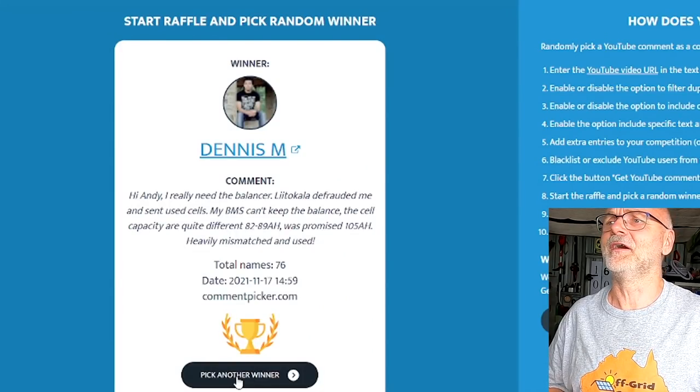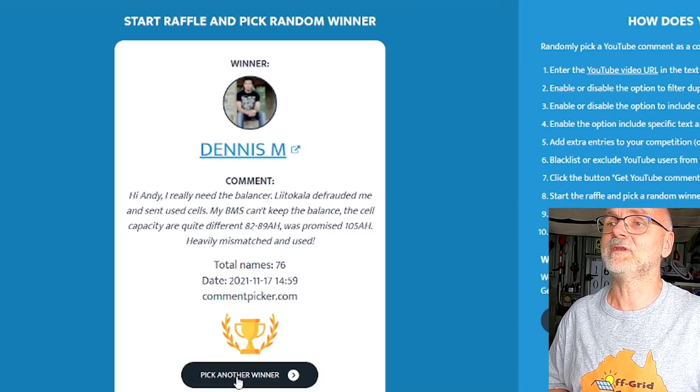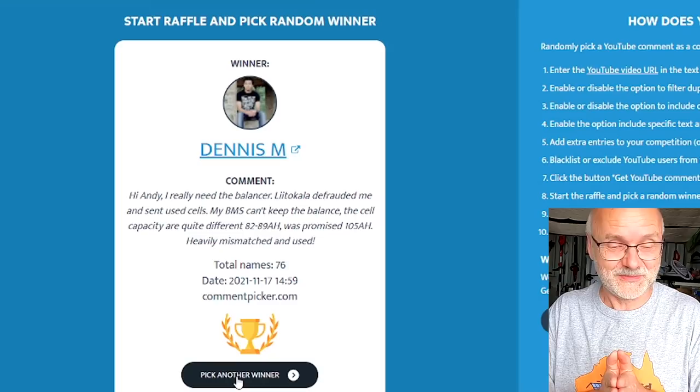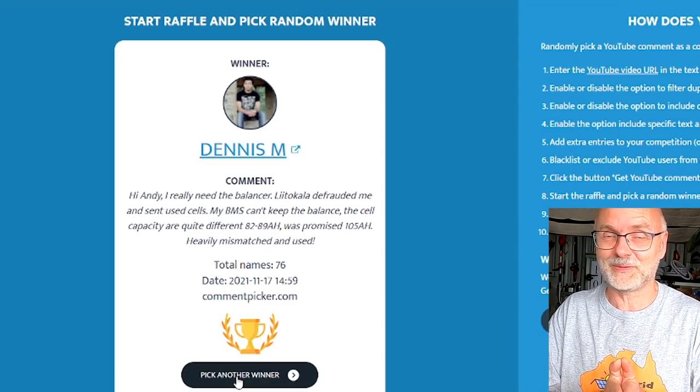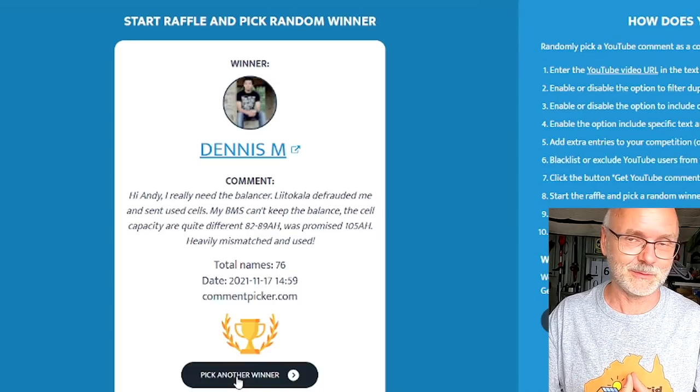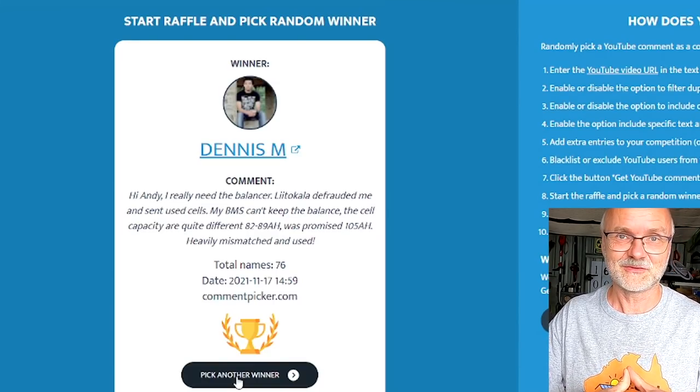He said: 'Andy, I really need the balancer. Little Carla defrauded me and sent us used cells — heavily mismatched and used.' Well, I guess this balancer will go to you. Please get in contact with me, send me an email with your details and I will send this device to your address.